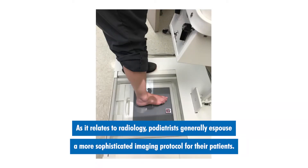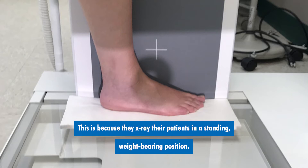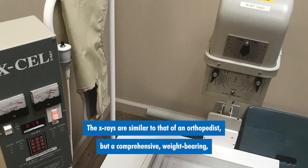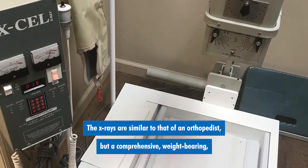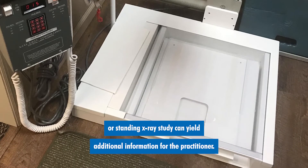As it relates to radiology, podiatrists generally espouse a more sophisticated imaging protocol for their patients. This is because they x-ray their patients in a standing weight-bearing position. The x-rays are similar to that of an orthopedist, but a comprehensive weight-bearing or standing x-ray study can yield additional information for the practitioner.